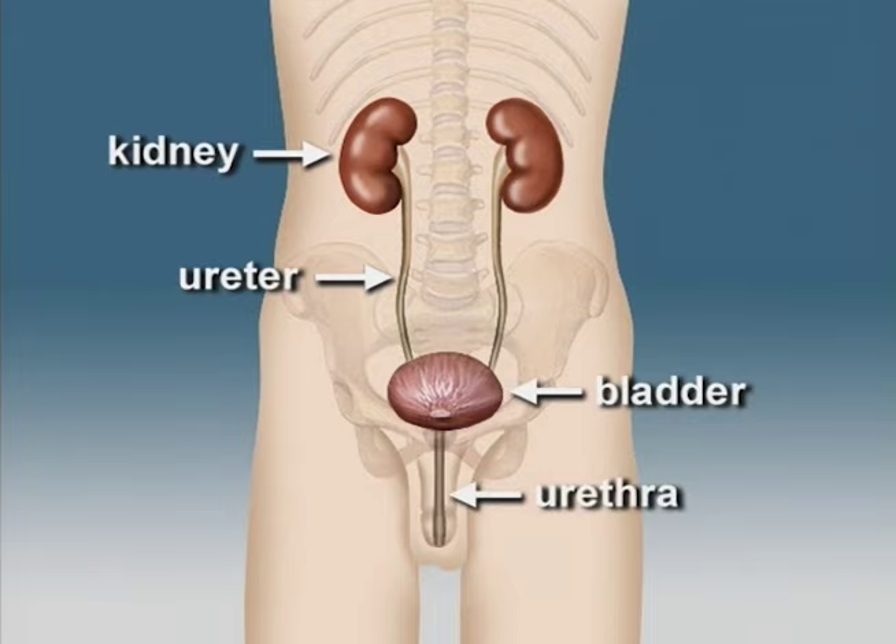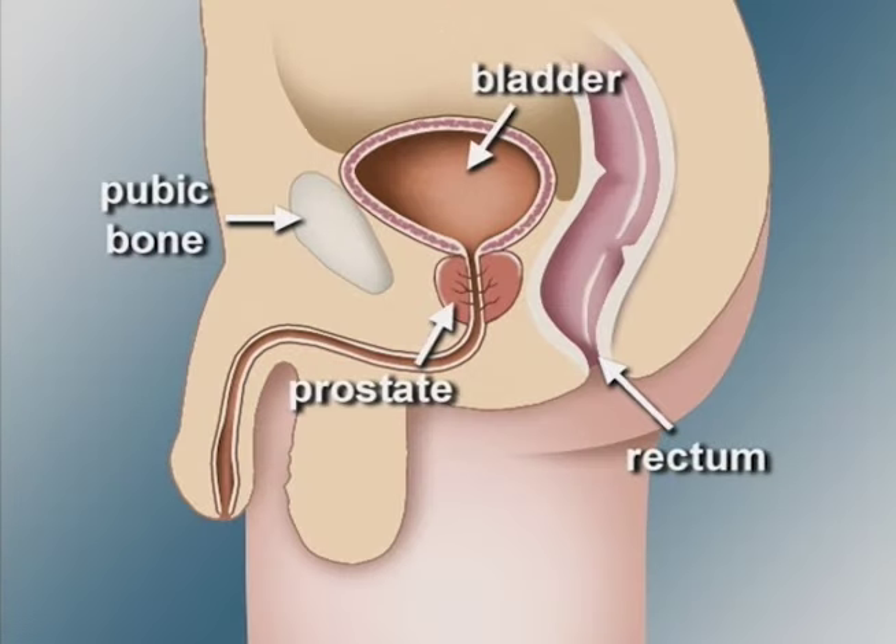The urethra carries urine from the bladder out of the body. The male prostate gland, approximately the size of a walnut, surrounds the urethra. It is located behind the pubic bone, in front of the rectum, and below the bladder. The prostate is part of the male reproductive system.